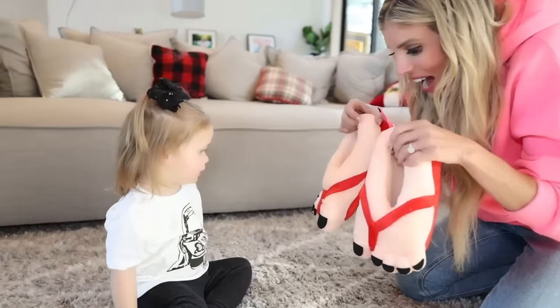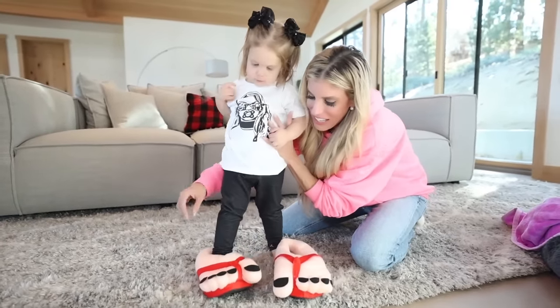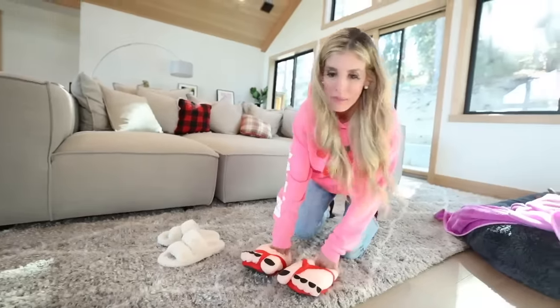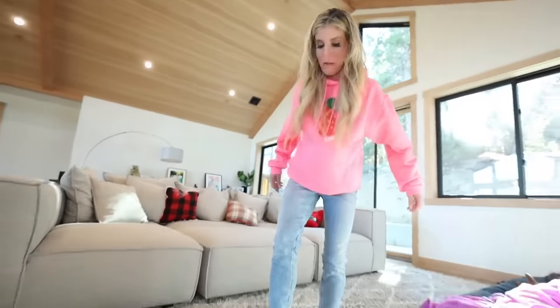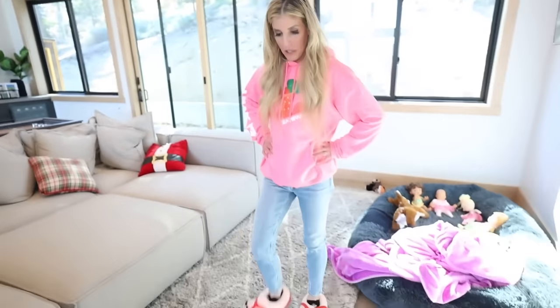Surprise! Zadie's in a phase where she does not like wearing shoes, so these are perfect. But she loves Mom's shoes. You don't like them? Zadie didn't like them, which means I'm gonna have to wear them. TikTok Shop, if you can't impress Zadie with these, I don't know what's going on. My toes actually have a better pedicure right now than they do in real life, so maybe I'll wear these around.